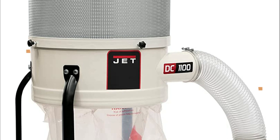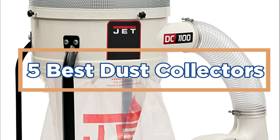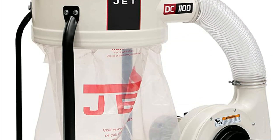In today's video, we will show you the top 5 best dust collectors. So, let's get started.